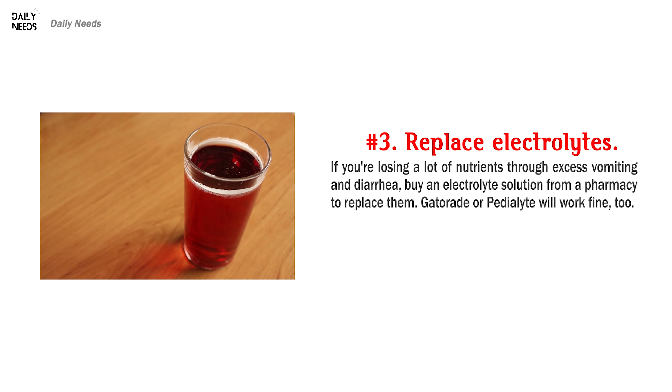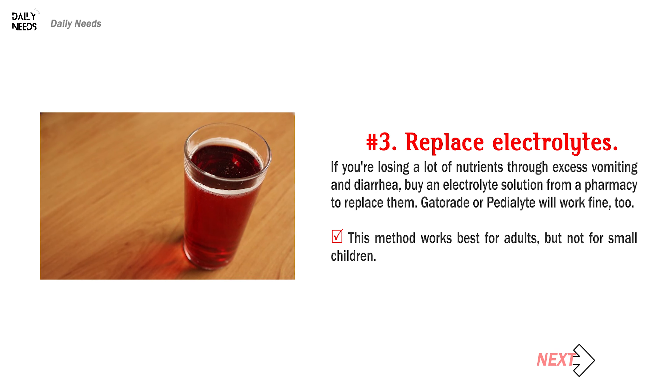Number 3: Replace electrolytes. If you're losing a lot of nutrients through excess vomiting and diarrhea, buy an electrolyte solution from a pharmacy to replace them. Gatorade or Pedialyte will work fine too. This method works best for adults, but not for small children.